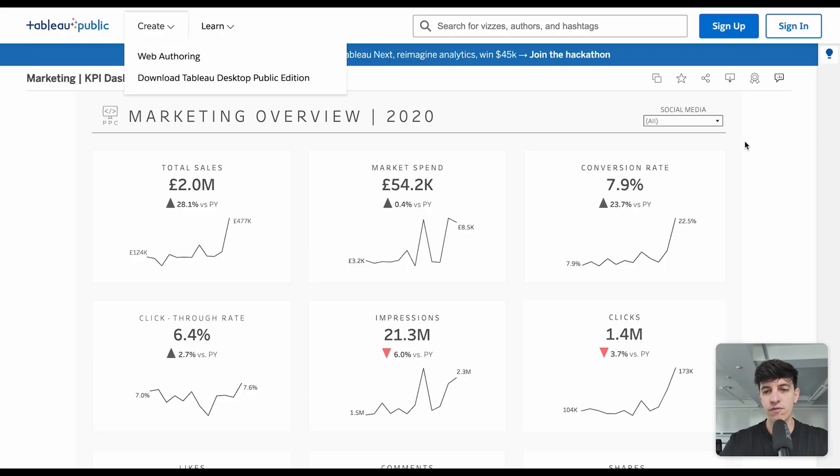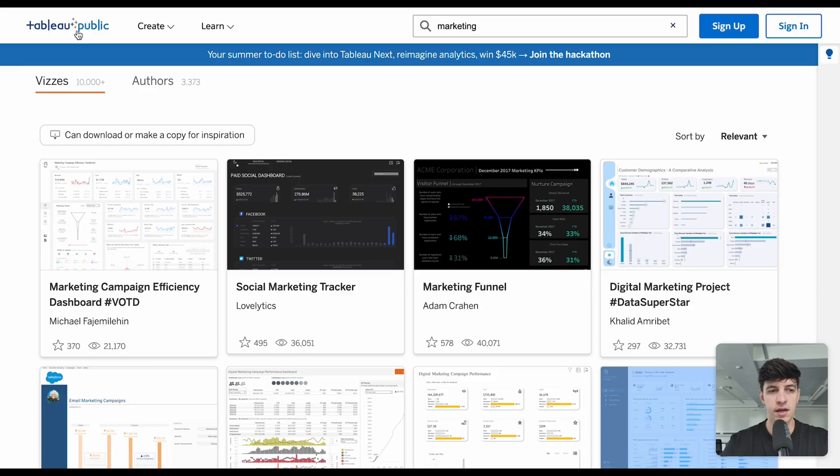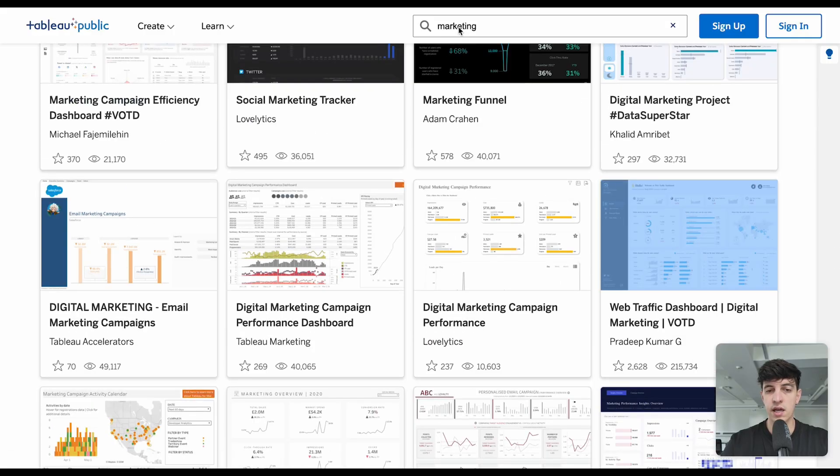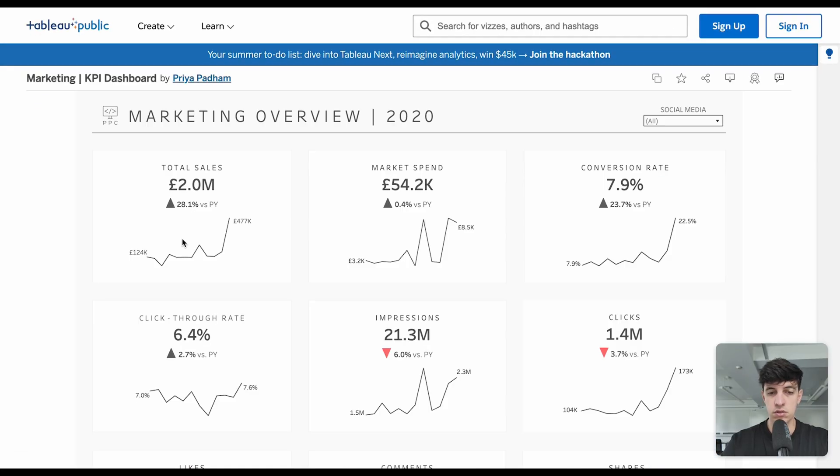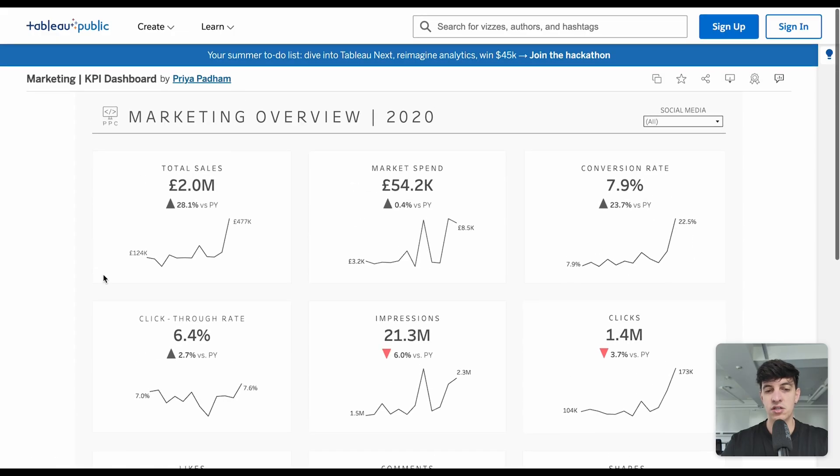A lot of people don't know that if you go to Tableau Public, there is a discovery section where you can basically search for all dashboards that other people are publishing on the website. You can definitely search by topic — for example, I can search for marketing, and these are all marketing dashboards that appear. I selected this one because it looks pretty good and very simple, but actually there is a lot of stuff going on here, which we're going to see in just a second.